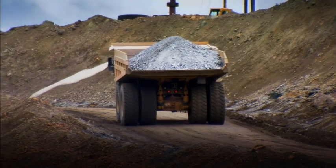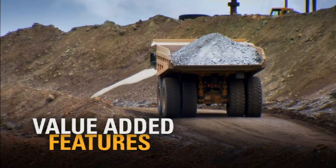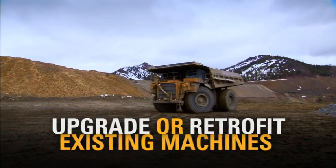At Caterpillar, we evaluate and apply value-added features from new product introduction programs to allow our customers to upgrade or retrofit their existing machines and engines.